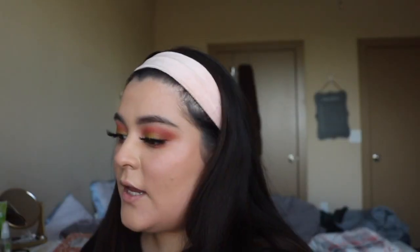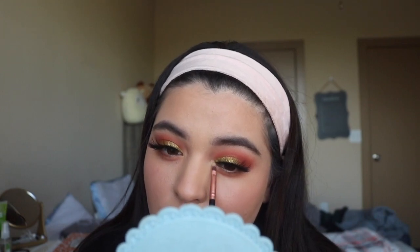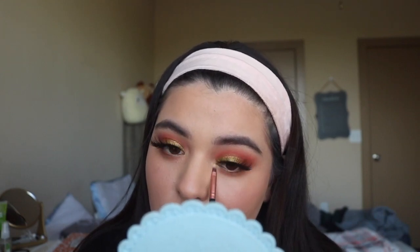For highlighter I'm going in with this very light shade called Rind and putting that in my inner corner. For the lips I'm going to use this Milani Color Statement lip liner — it's number four, called All Natural — it's like the perfect nude lip liner.